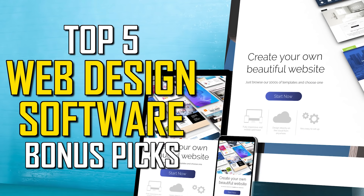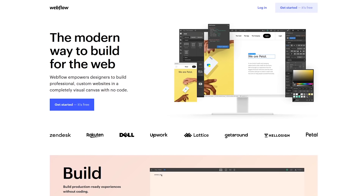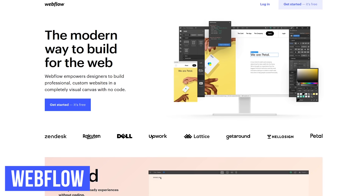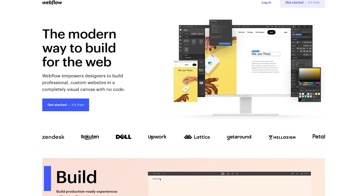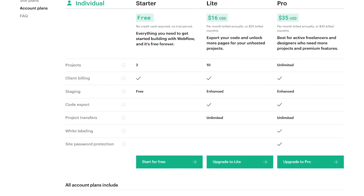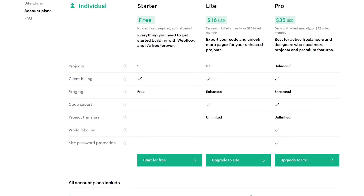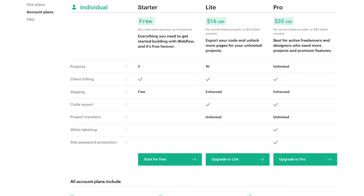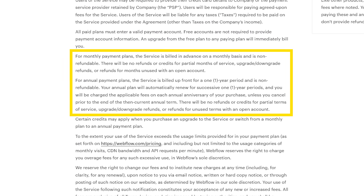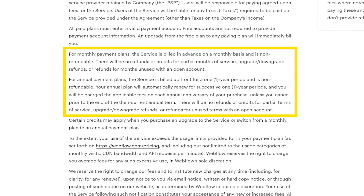Before we get to our top two, here are a few bonus picks. Webflow is a high-quality web-based choice for those with no coding knowledge, including pre-designed templates and a drag-and-drop interface. Their free plan limits you to two projects; to increase that, plans start at $16 per month billed annually. Just beware — according to their terms of service, a major concern with Webflow is that their paid plans are non-refundable.